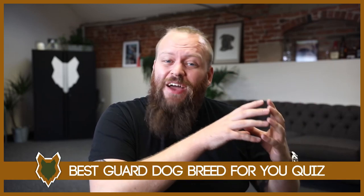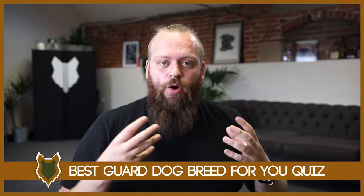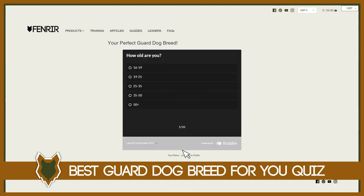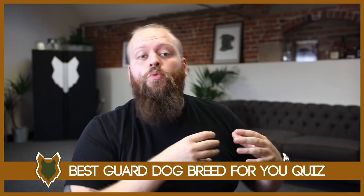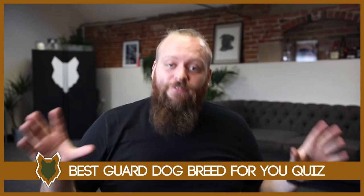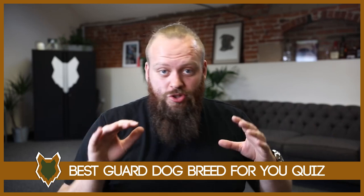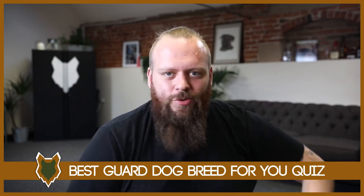Over on our website fenrircanineleaders.com we have a completely free quiz that I designed to help you find the perfect guard dog breed for you. You answer a few questions honestly and at the end it tells you what breed I think would be perfect for you. The link is in the description box below — even if you're not currently looking for a guard dog, many people find it fun just to see what I'd recommend.